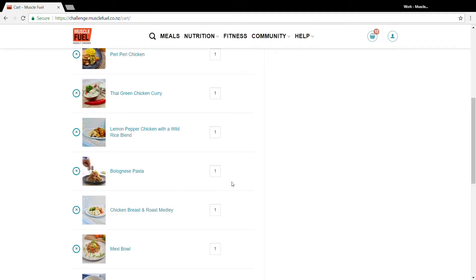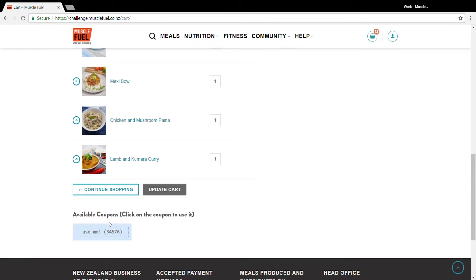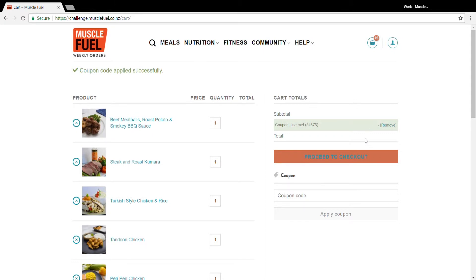Now that I'm in my cart, I can see the 12 meals that I've selected. And right down the bottom, I can see that there's a coupon available to use — it's called Use Me. All I do is simply click the coupon, which removes any cost that would have been there before. Then I just follow my nose, enter my details and submit my order.